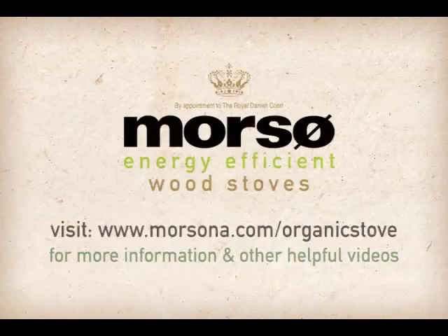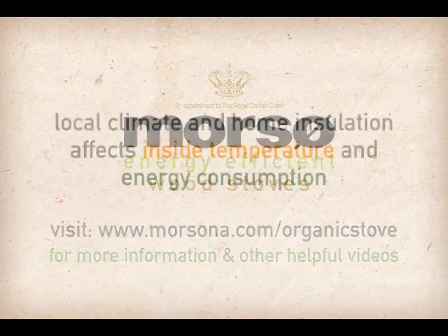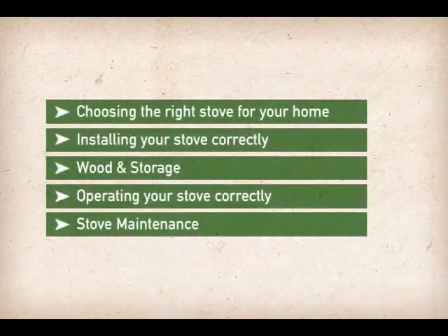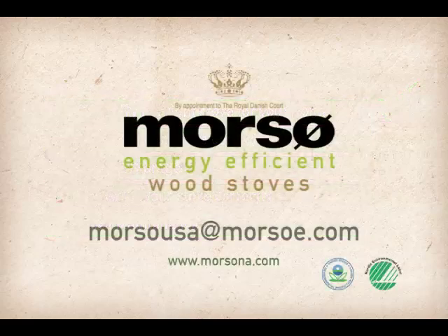A reference chart is available at www.morsona.com/organic-stove to help you select the right wood stove for your home. In addition to your climate, home insulation as well as the quantity and quality of windows and doors affect the inside temperature and energy consumption. Being proactive with weatherization can also lower heating costs. If you are unsure about the correct stove size for your home, please contact your Morso dealer or email morsousa at morsoe.com.